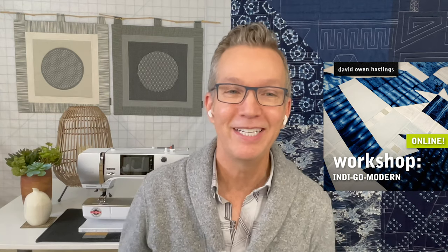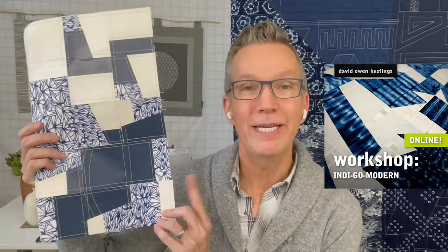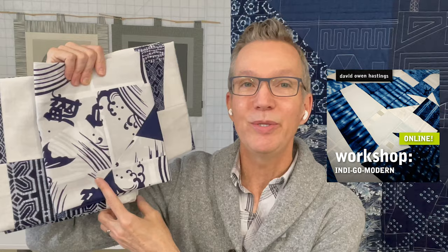The next day, I've got a six-hour workshop called Indigo Modern on January 27th. We're going to start out with a quick paper-based exercise. We're going to machine stitch some paper to explore design options, and then you will have three different choices — three directions you can take to create a modern, minimal quilt design using these wonderful blue and white fabrics from Japan.